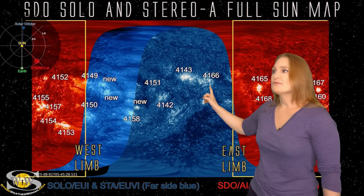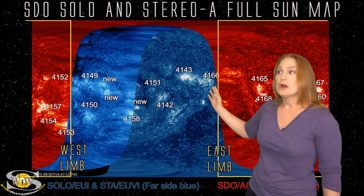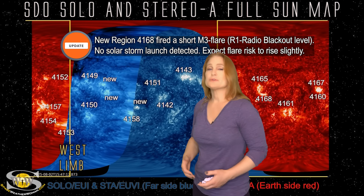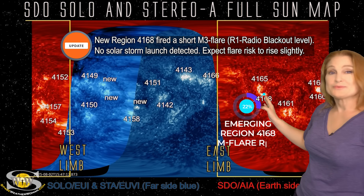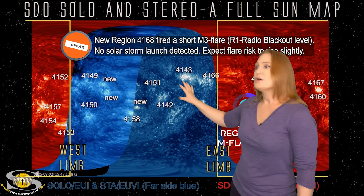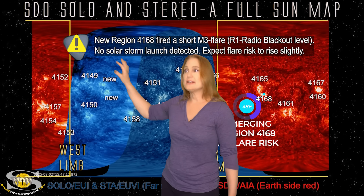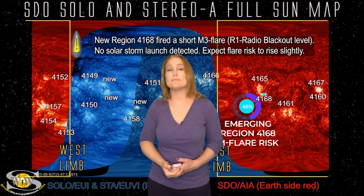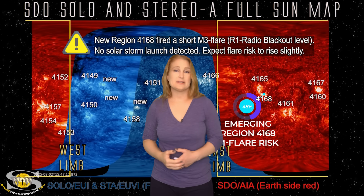We're also watching 4166 and 4143 — these two regions are going to be rotating back into Earth view within the next couple of days. So amateur radio operators and emergency responders, we're going to be watching region 4165 growing — it's a little bigger than when we saw it on the sun's far side — to see if it becomes a big flare player. Also this cluster is going to rotate into Earth view in about two or three days, and then in about 10 days we've got yet another set of new regions rotating into Earth view. We could be seeing some big flares picking up anywhere between three days to about 10 days from now. Enjoy the calm while you have it, because things may change pretty soon.